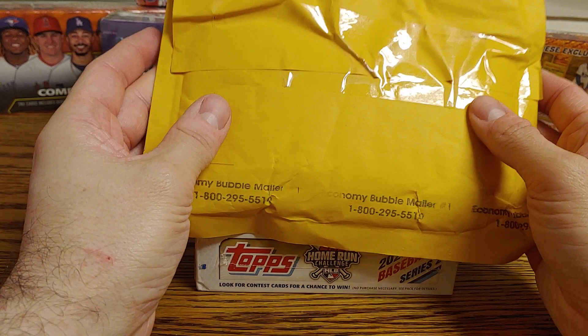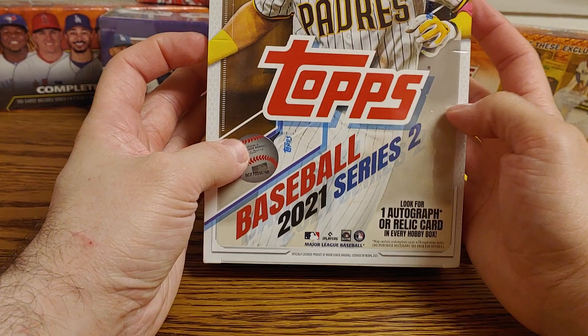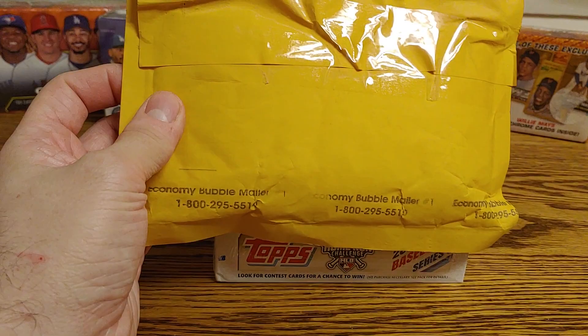Welcome, everyone. Hopefully everyone is having a wonderful day. I've got a few things recently that I'm going to be opening up here. I've got a Topps Redemption from a Home Run Challenge card that I'm going to pop open. I also picked up a Series 2 Hobby Box — I was actually able to pick that up on eBay for like $81 after shipping, so I was pretty excited about that.